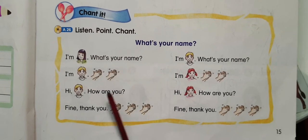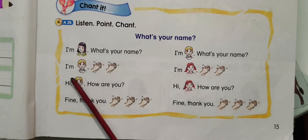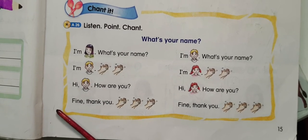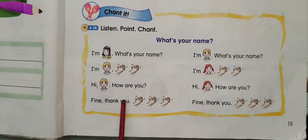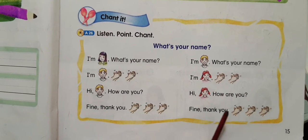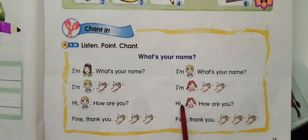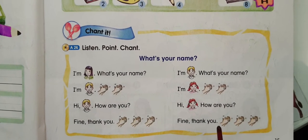Change it. I'm Tony. What's your name? I'm Johnny. Hi, Johnny. What's your name? Hi, Johnny. How are you? Fine, thank you. I'm Johnny. What's your name? I'm Beth. Hi, Beth. How are you? Fine, thank you.